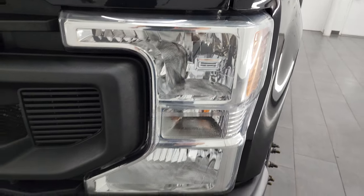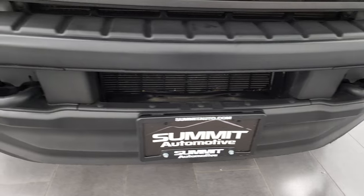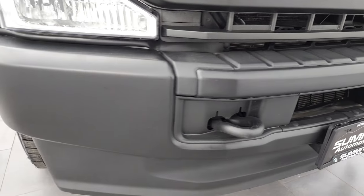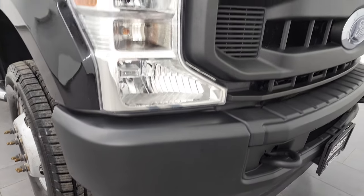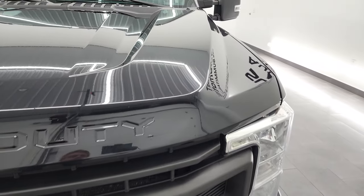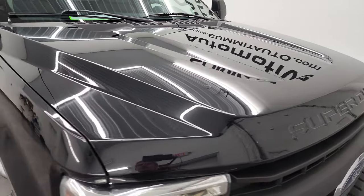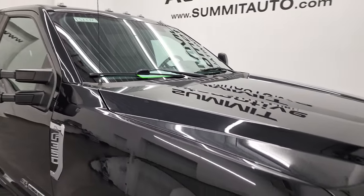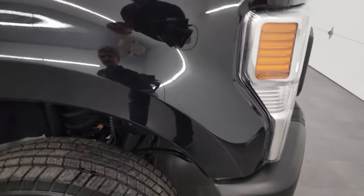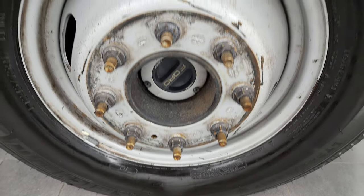Headlight lenses are nice and clear, and the front bumper and lower valence are in excellent condition with no major dents or dings. The grille is in nice shape as well. I didn't see any major dents or dings on the hood, and it does come with cab lights up top. Passenger side front fender looks really good too, and the passenger side rim is in pretty nice shape.